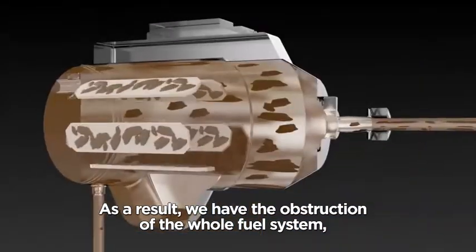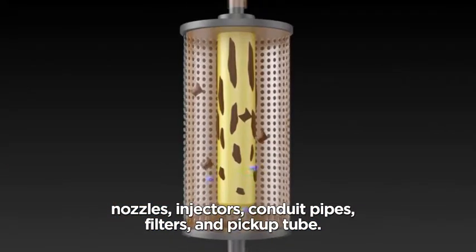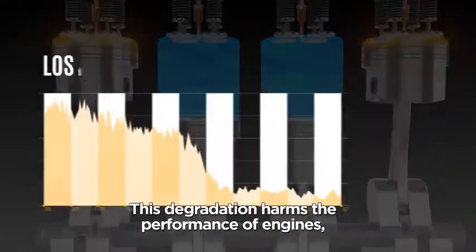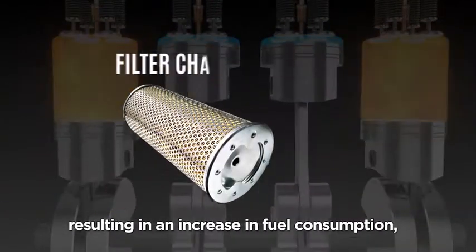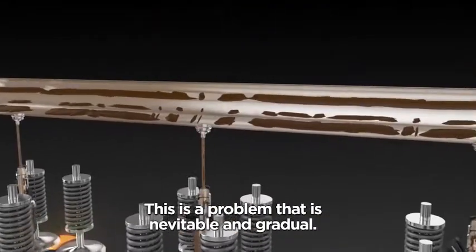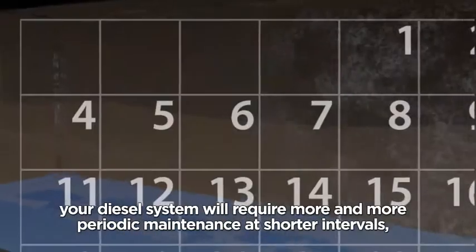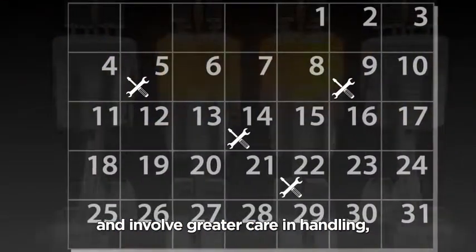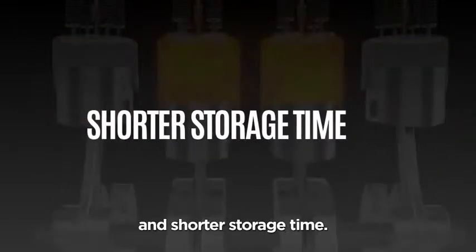As a result, we have the obstruction of the whole fuel system — nozzles, injectors, conduit pipes, filters, and pickup tube. This degradation harms the performance of engines and will lead to a loss of power, resulting in an increase in fuel consumption, filter changes, and maintenance costs. This is a problem that is inevitable and gradual. Over time, your diesel system will require more and more periodic maintenance at shorter intervals, and involve greater care and handling, such as draining of the tanks, care and storage, and shorter storage time.